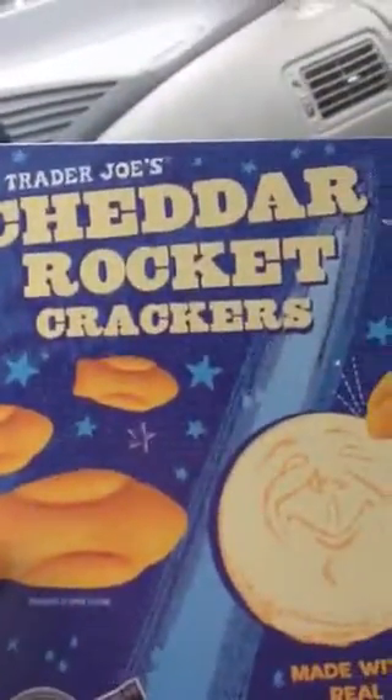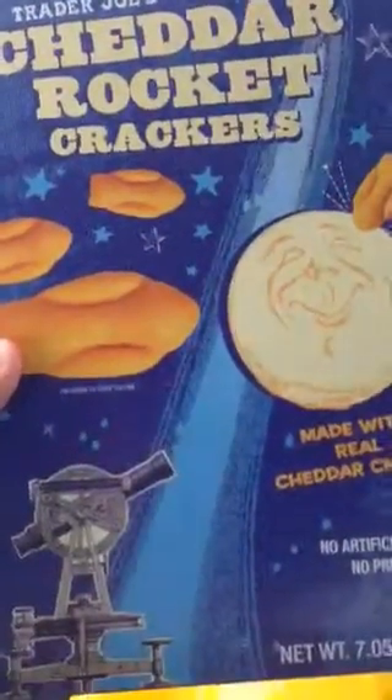Next item, Cheddar Rocket Crackers. The Smoked Gouda.